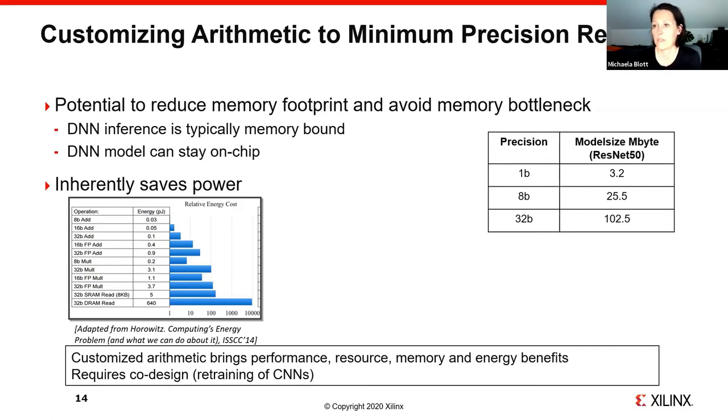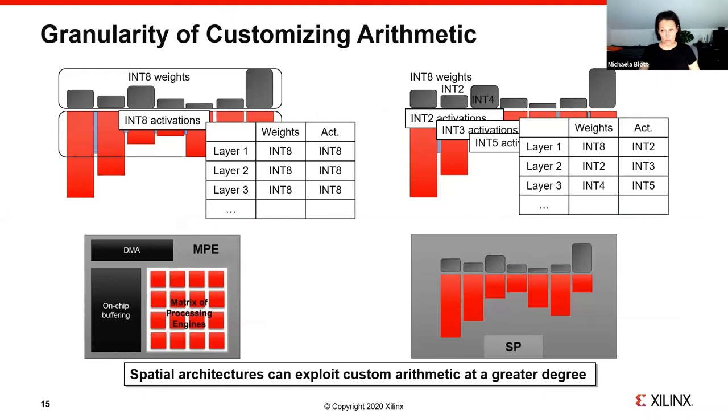However, customizing arithmetic requires co-design, because you have to retrain your DNNs for reduced precision. The granularity of customization also differs between architectures. In MPEs, if you customize processing engines to operate at int8, all weights and activations across all layers must be int8. In spatial processors, every layer is created separately with its own required precision — so you can have different precisions not only between weights and activations but also between layers. This complete mix-and-match of precisions gives spatial processors a much finer granularity, allowing you to exploit customized arithmetic to a much larger degree.